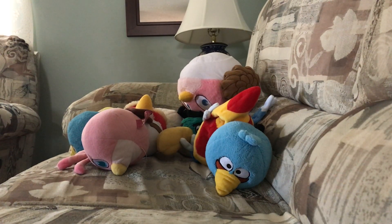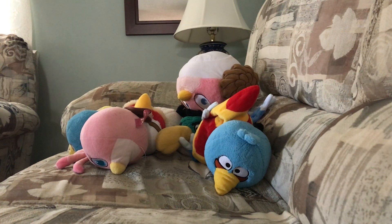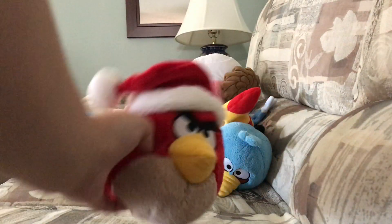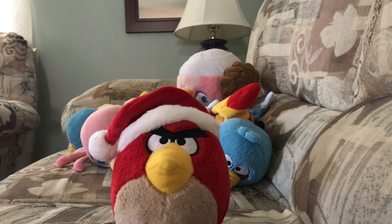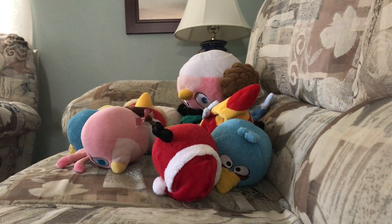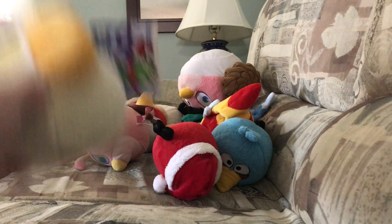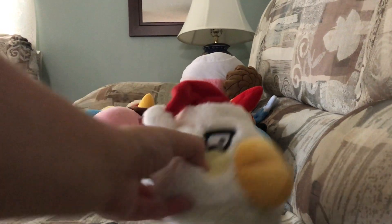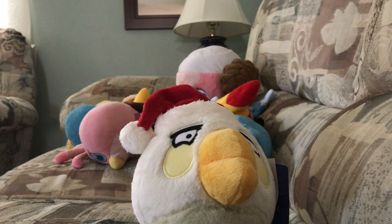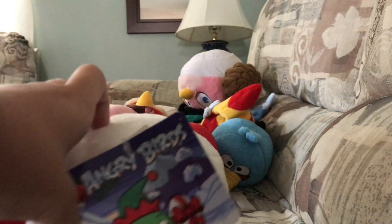Now, how about the Christmas one? I only got two of those too. I got the red Christmas bird. I have the white Christmas bird. I just got her yesterday, so that's why her tag isn't off yet.